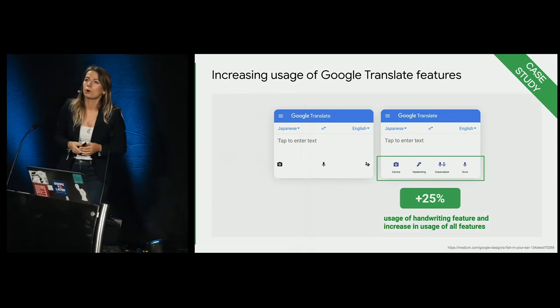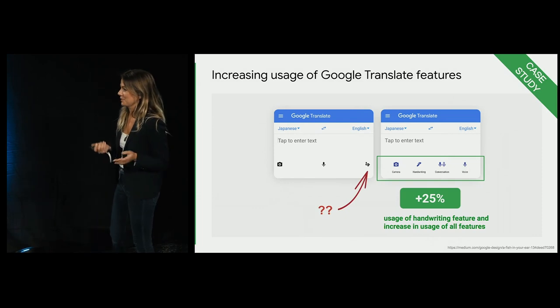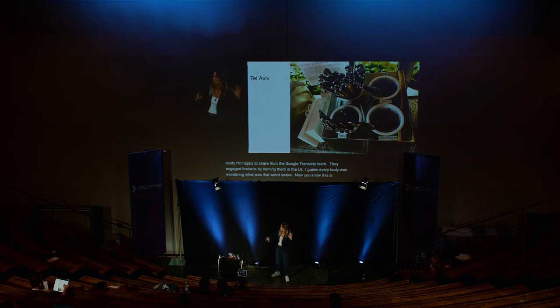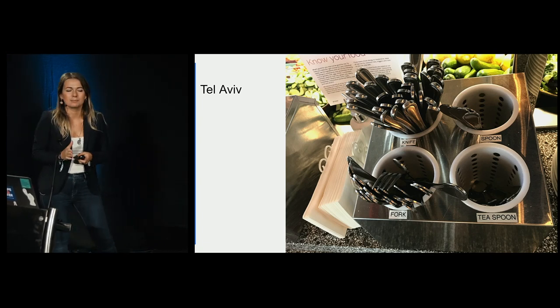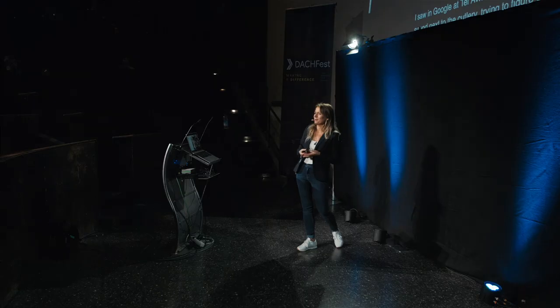We learned this in our own Google products. This is a case study from the Google Translate team — they increased the number of engagements with features by simply naming them in the UI. Now everyone knows it's a handwriting feature they can try. Another example from Google Campus in Tel Aviv: adding text labels to cutlery saved so much of people's time and effort figuring out where the fork and knife are. I thought it was genius.